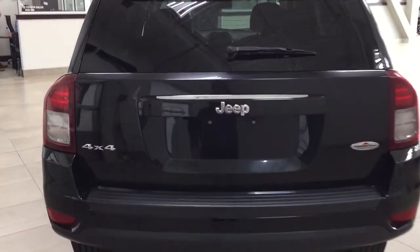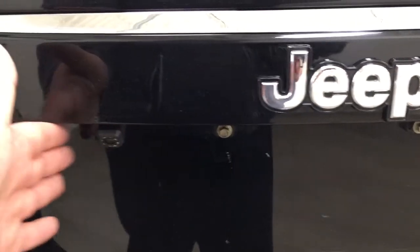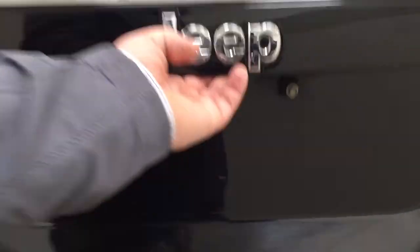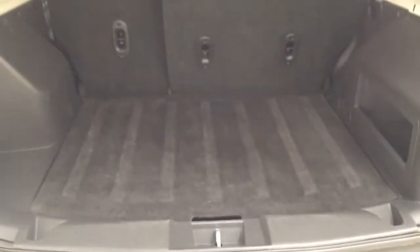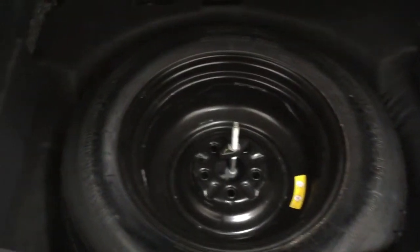Finally, we'll be taking a look at the rear cargo area as well as the tailgate. Located on the back of the tailgate you'll find your backup camera on the left-hand side, and the rear hatch release located just underneath. You have a 60/40 split for the rear seat, so if you need the additional space it'll be available to you. Underneath the floor you'll find your spare tire as well as your jack and tool kit.